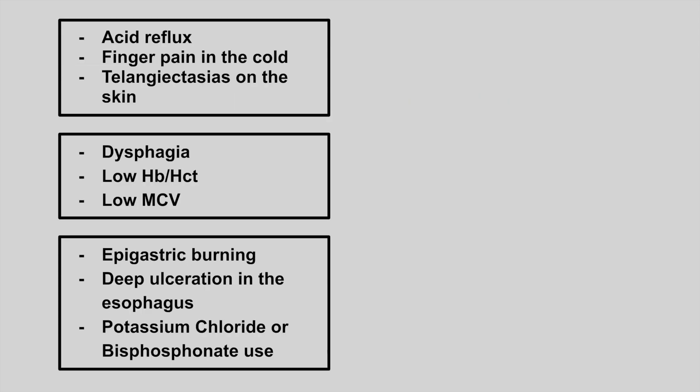Next is someone presenting with acid reflux, pain in their fingers when they go out in the cold, and dysphagia with skin changes. This is CREST syndrome, also called scleroderma. This is the limited form.